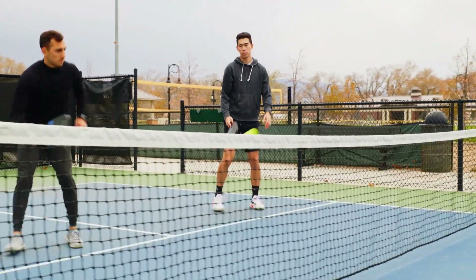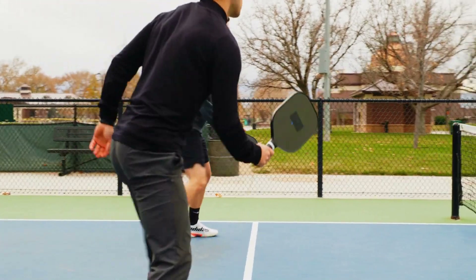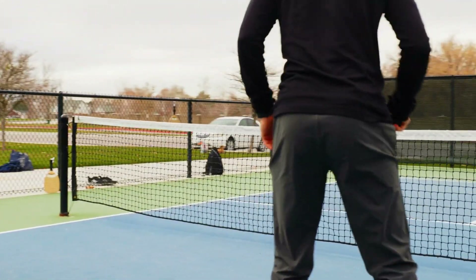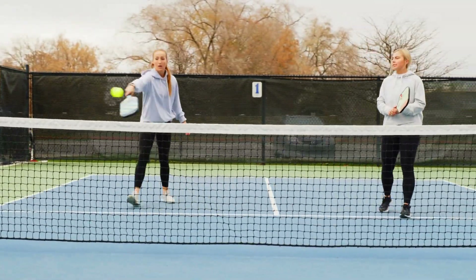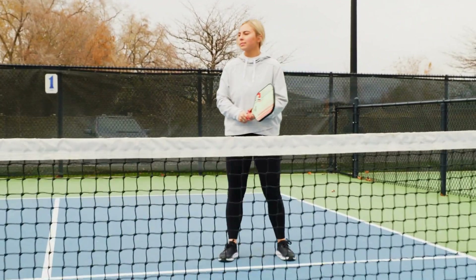Now that you have a solid understanding of the rules and strategies of pickleball doubles play, it's time to take your game to the next level. By continuing to explore useful information about the sport, you can improve your skills and have even more fun on the court. So keep reading and discover all the tips and tricks that will help you become a pickleball doubles play champion.